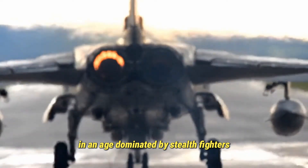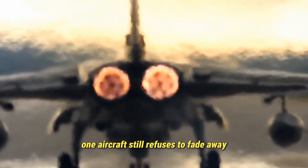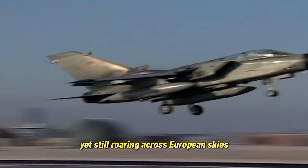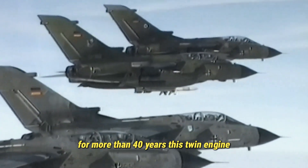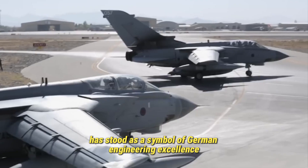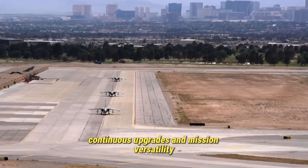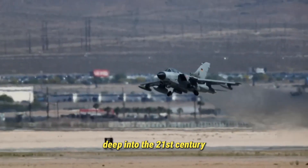In an age dominated by stealth fighters, digital cockpits, and autonomous drones, one aircraft still refuses to fade away. A machine forged in the Cold War, yet still roaring across European skies — the legendary Panavia Tornado. For more than 40 years, this twin-engine, variable sweep-wing jet has stood as a symbol of German engineering excellence and NATO's enduring multirole air power. Despite the passing decades, its remarkable adaptability, continuous upgrades, and mission versatility have allowed it to remain relevant deep into the 21st century.